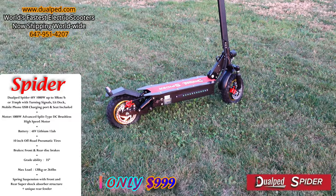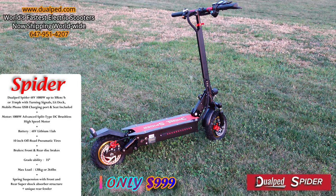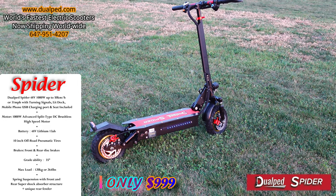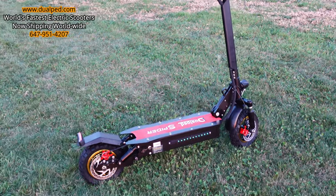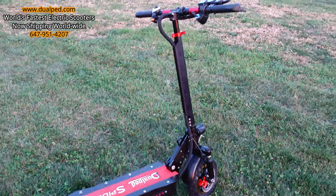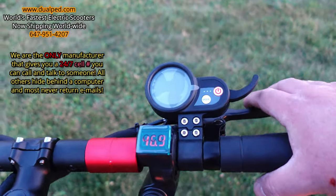You can ride it in the snow, you can ride it on sand — it's got gorgeous off-road tires so it can go anywhere. It has shocks in the front and back, and dual disc brakes front and back.